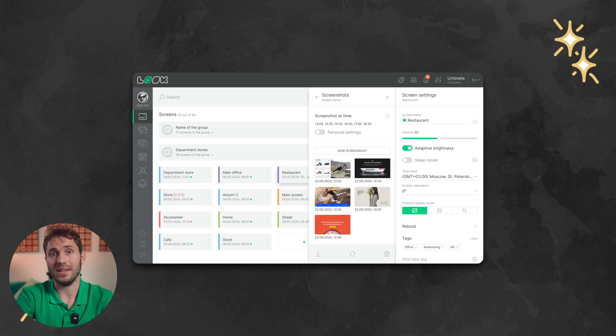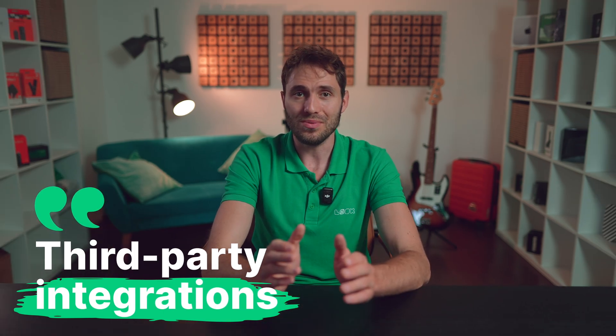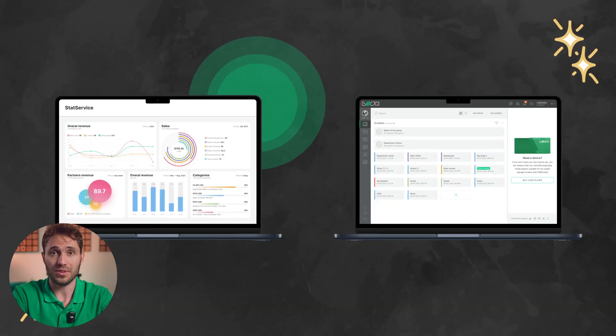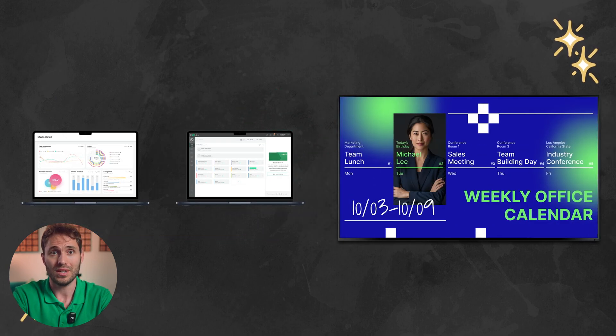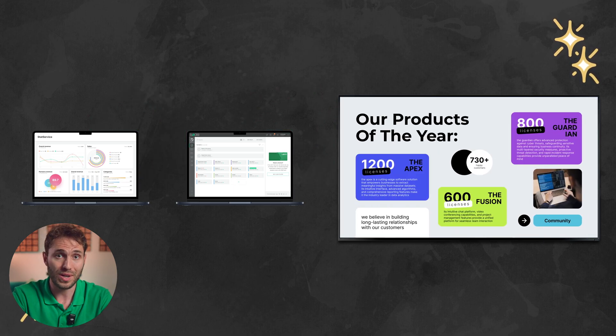Another criterion is the ability to integrate with third-party platforms, typically arranged through APIs or services such as Zapier. This allows digital signage software to transmit statistical data on content broadcasts to other infrastructure platforms, or vice versa, to play a particular content item depending on a request or event transmitted from another system.